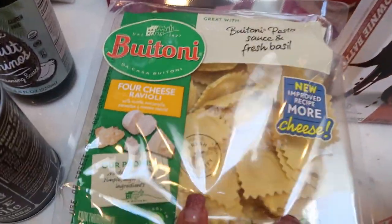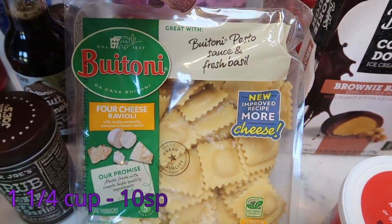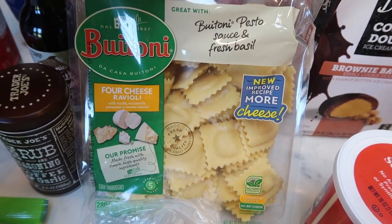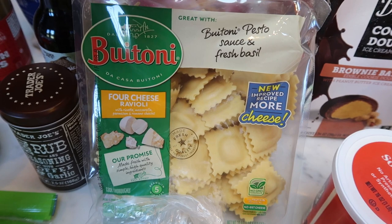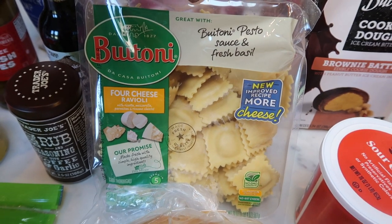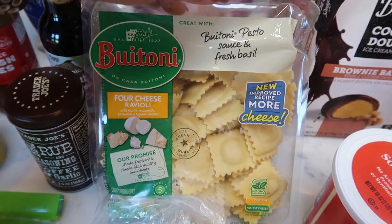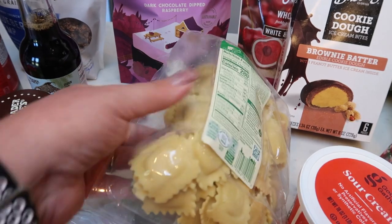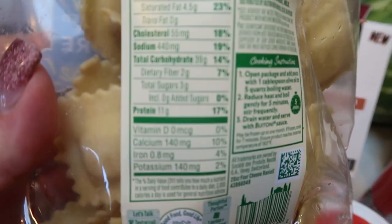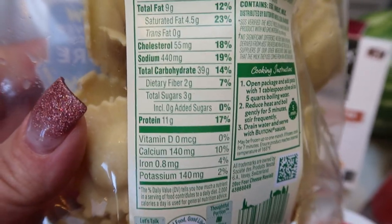I did grab some cheese ravioli because I have some really yummy air fryer recipes coming in a video in the next couple of weeks, and one of them uses ravioli. This was a really good deal at Target — I think it was on sale for $5.89. I picked up the four cheese ravioli and because there is cheese in the ravioli, it has 11 grams of protein, which I thought wasn't too bad at all.